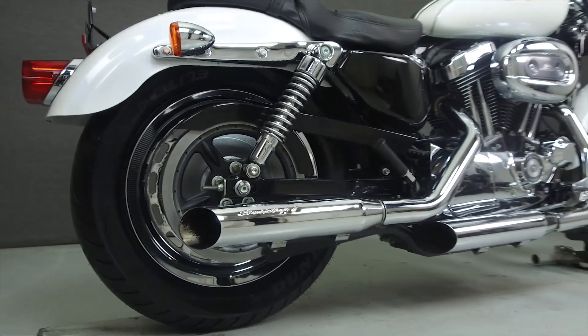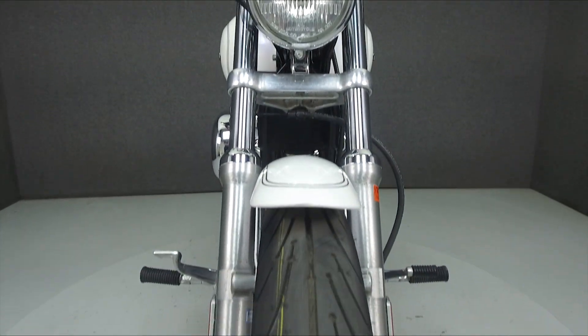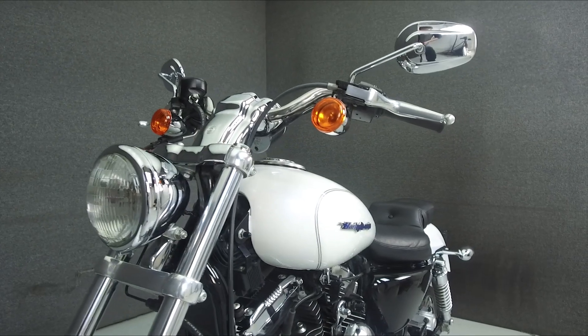This bike comes equipped with a security system with a proximity fob and has been upgraded with Screamin' Eagle sub-bomb mufflers, an opener intake, and a Mustang seat.